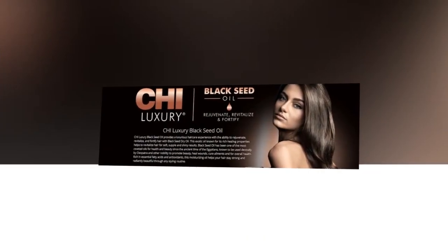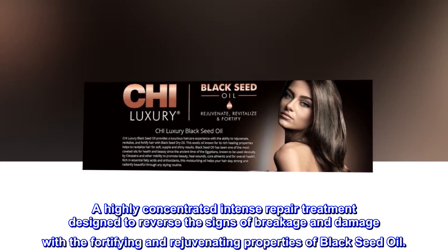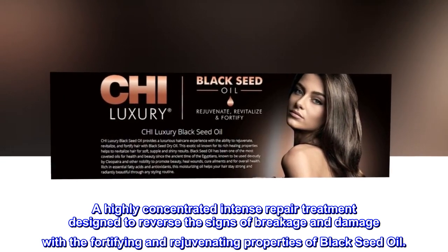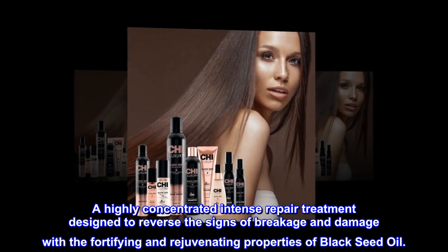Product Description: A highly concentrated intense repair treatment designed to reverse the signs of breakage and damage with the fortifying and rejuvenating properties of black seed oil.